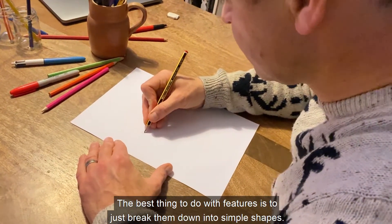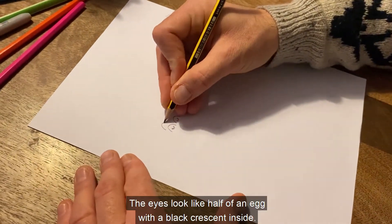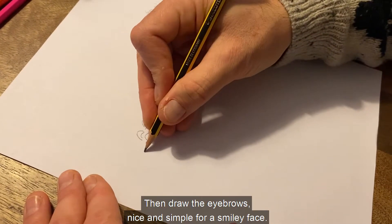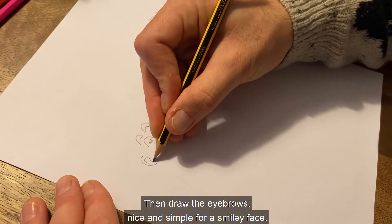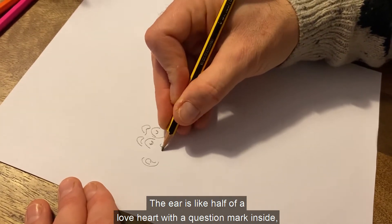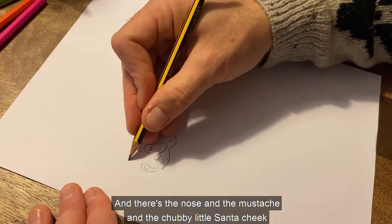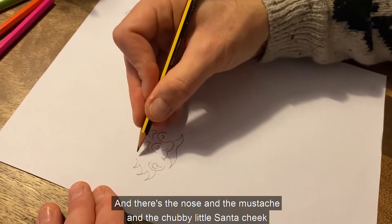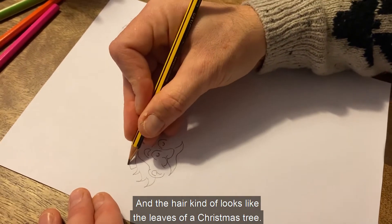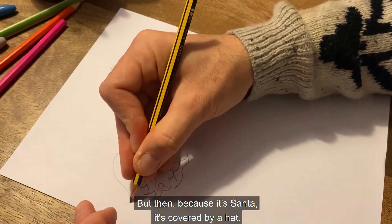The best thing to do with features is to just break them down into simple shapes. Start with the eyes — the eyes look like half of an egg with a black crescent inside. Then draw the eyebrows nice and simple for a smiley face. The ear is like half of a love heart with a question mark inside, with no dot on the bottom, and a little squiggle inside. There's the nose and the moustache, and a chubby little Santa cheek in the shape of a moon with a little dimple at the end. The hair kind of looks like the leaves of a Christmas tree, but because it's Santa, it's covered by a hat.